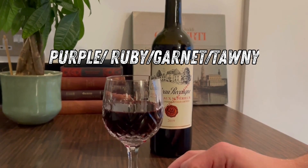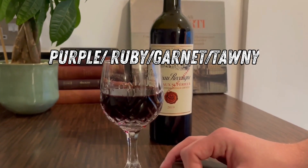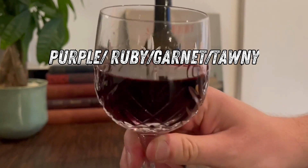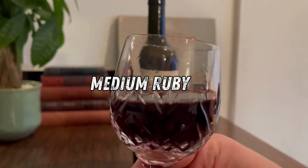If there's a hint of blueness, it's purple. If there's a hint of brown but still mainly red, it's garnet. And if it's more brown than red, it's tawny. As red wines age, they lose their colour, so you'd expect to see garnet and tawny on older wines. In my case, I can kind of see my fingers and it's quite clearly red, so I'm going to say it's a medium ruby.